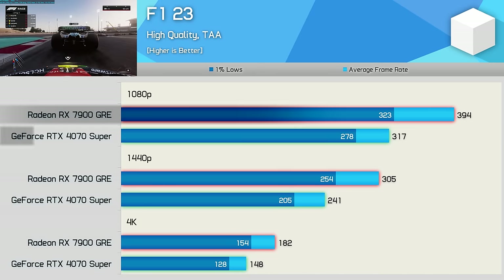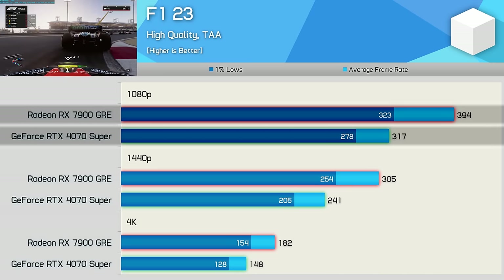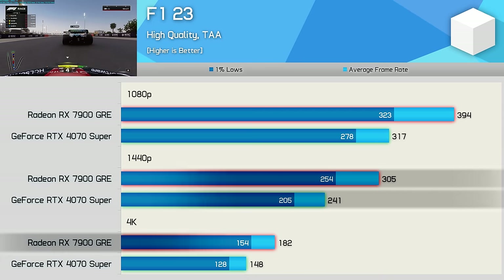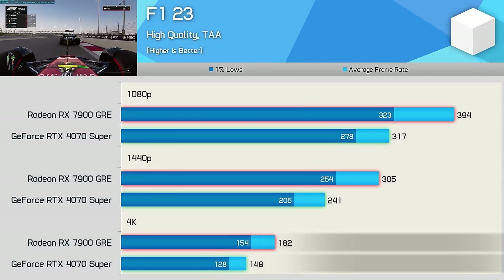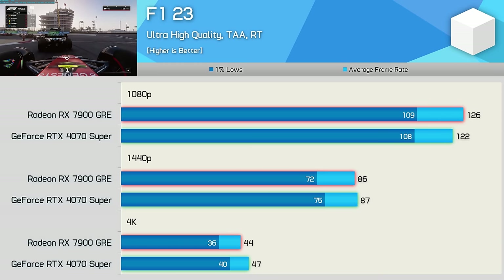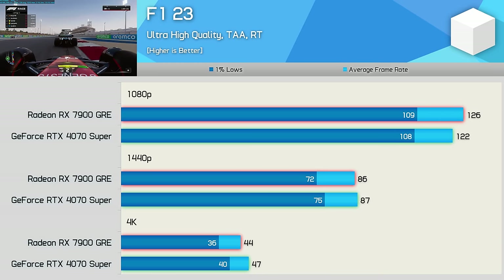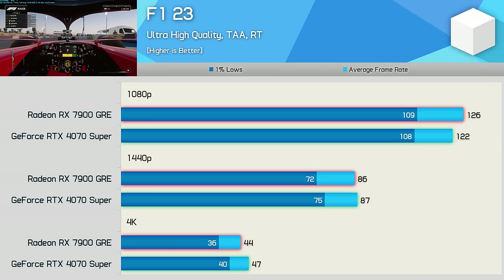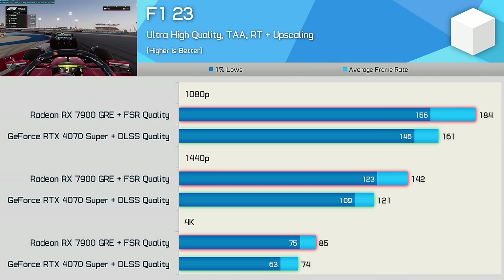F1 23 tested using the High preset shows the 7900 GRE dominating — 24% greater performance at 1080p, 27% at 1440p, and 23% at 4K. Enabling the Ultra High preset which turns on ray tracing, results end up neck and neck, but frame rates are more than halved for an extremely minor visual upgrade. In my opinion, ray tracing just isn't worth it in this title.